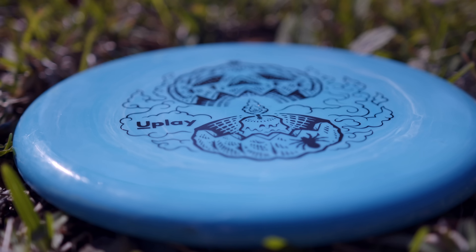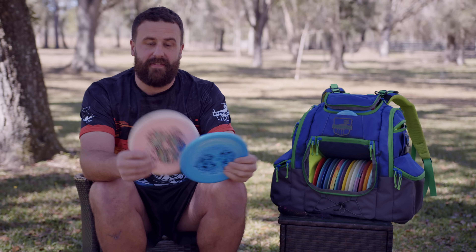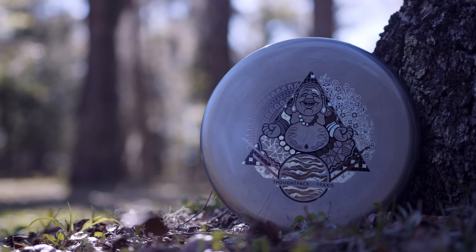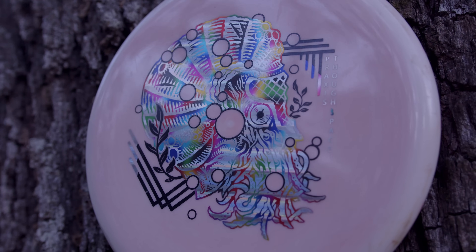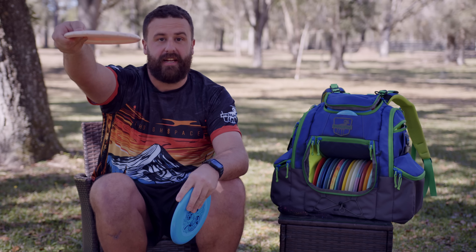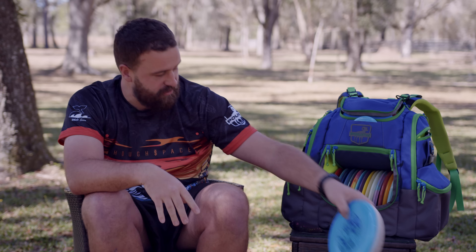Just like everybody else on the team, I'm throwing the Praxis — a great A to B flyer. I carry three in my bag. I like to warm up with these, play catch, throw a couple soft shots at a practice basket. Nice straight flight with a slight right finish. Check them out. Praxis. Thought Space. Great disc.